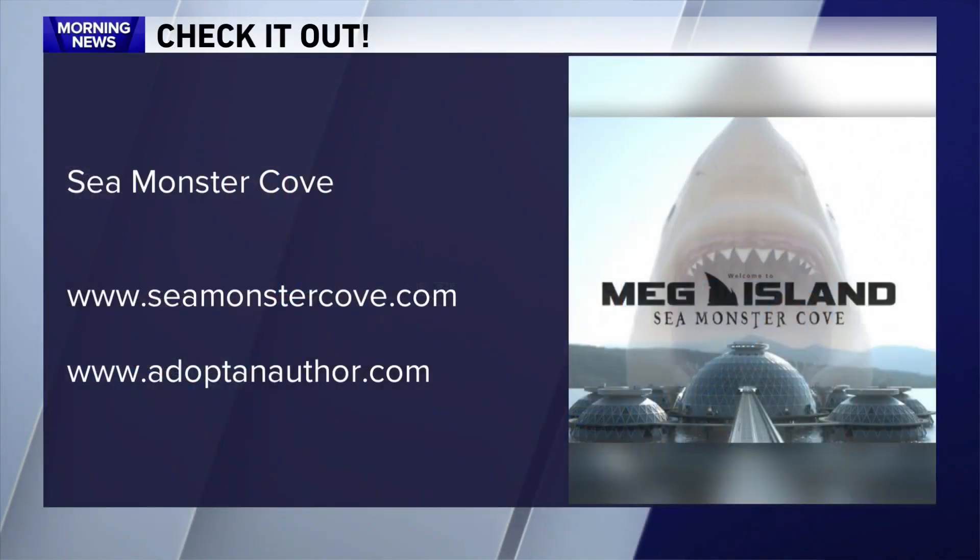Well, it's very cool. For more information, you can check out seamonstercove.com and adoptanauthor.com. Thanks so much for joining us, Steve. Thanks for having me.